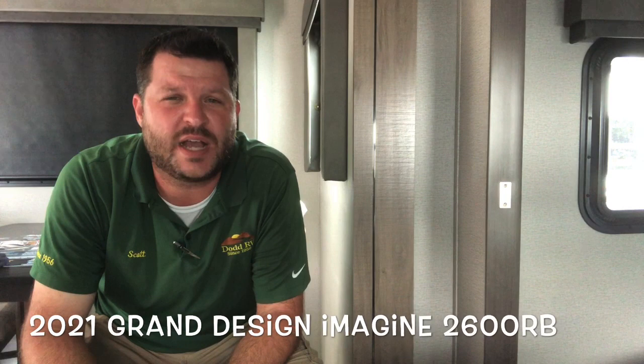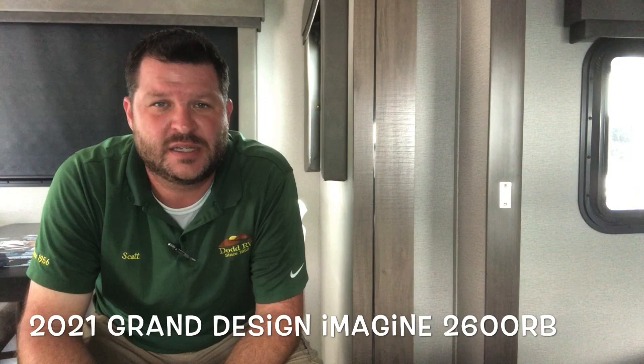Hello again everybody, this is Scott Hudgens with Dodd RV located in Yorktown, Virginia, family owned and operated since 1956. Today we're looking at a brand new 2021 Grand Design Imagine 2600RB.